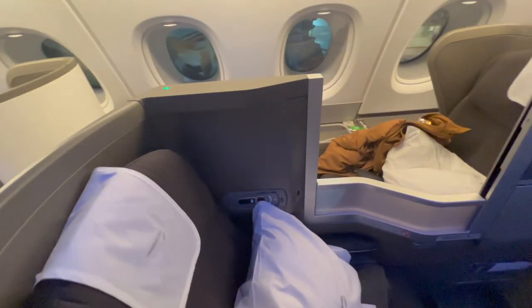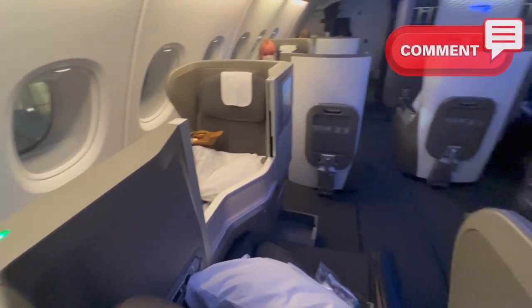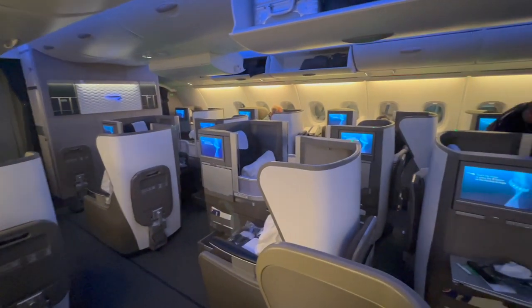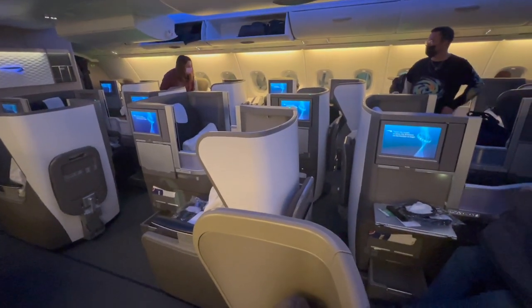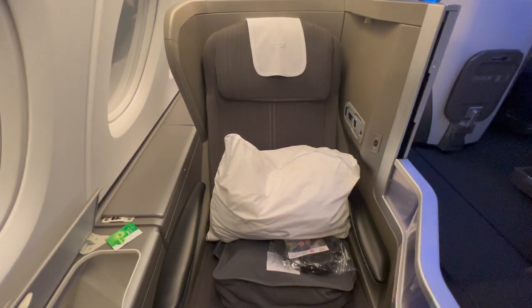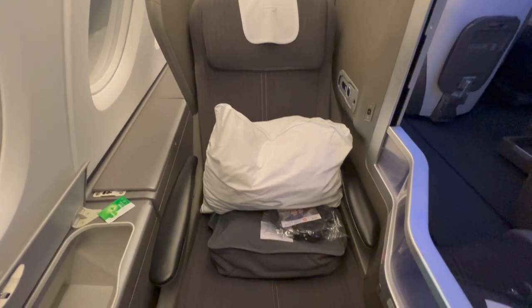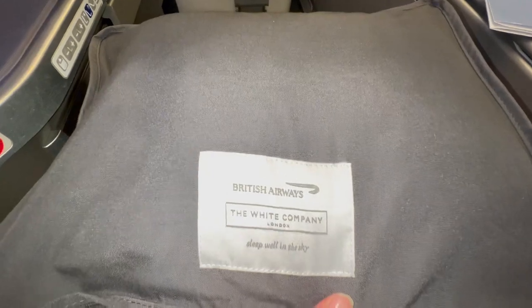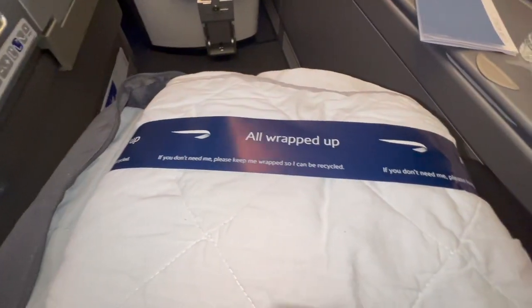Let me know what you think in the comments. My seat looked pretty spacious and it turned into a fully lie-flat bed, which I think is absolutely amazing. I was also provided with a pillow, some really nice linens, and a thick blanket from The White Company.